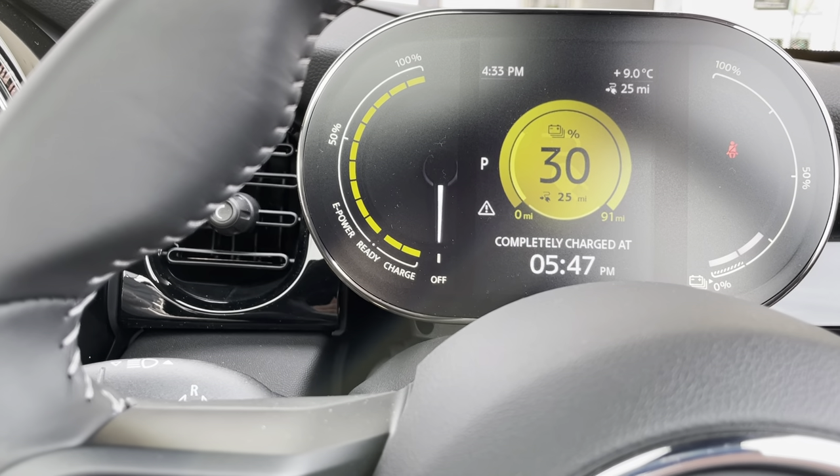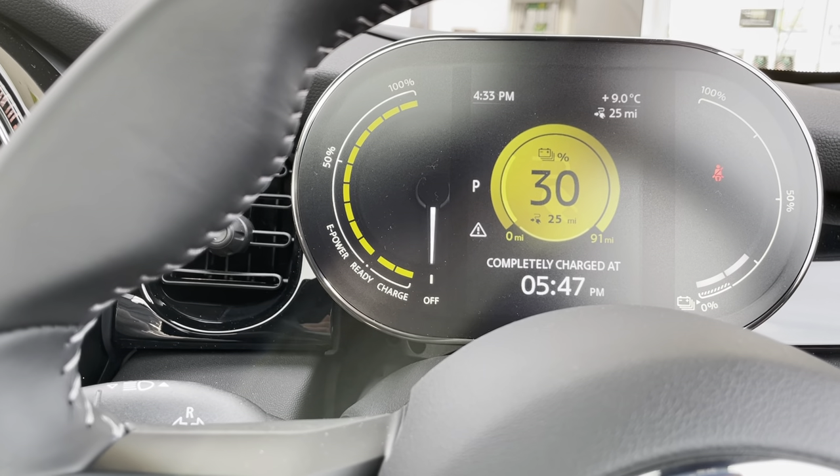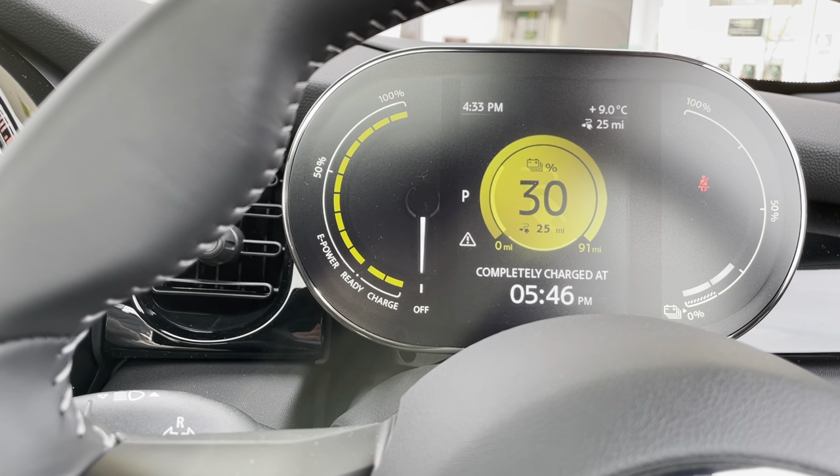At this point it's GeniePoint and relatively easy. Download the app, register and top up with £10 and away you go. So it looks pretty simple. First time I've used the fast charger, so we'll see how we get on with that.